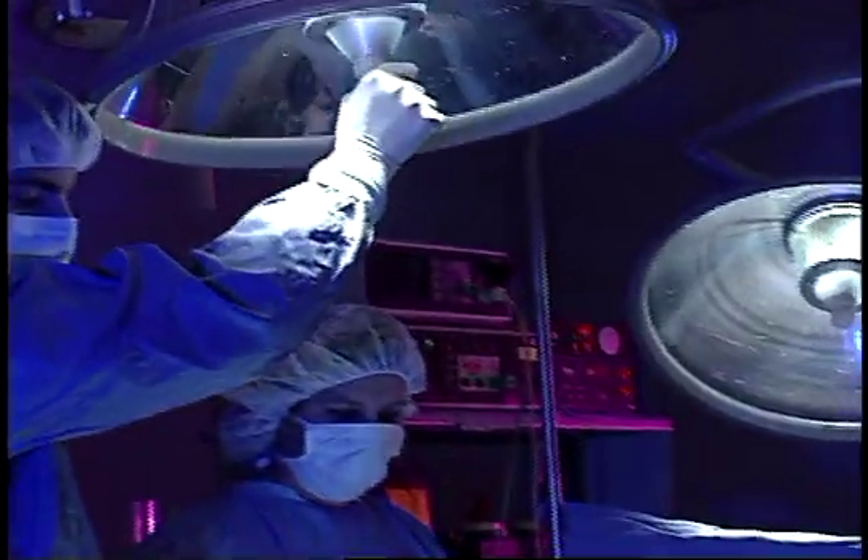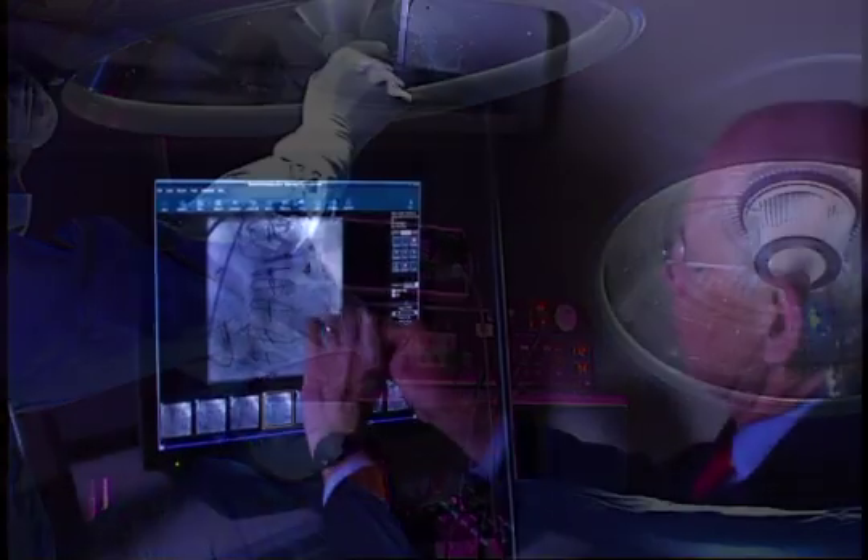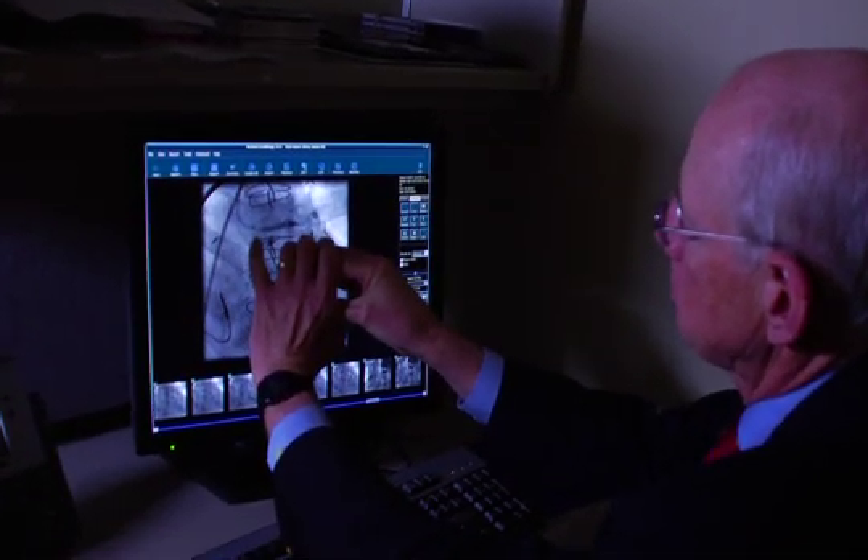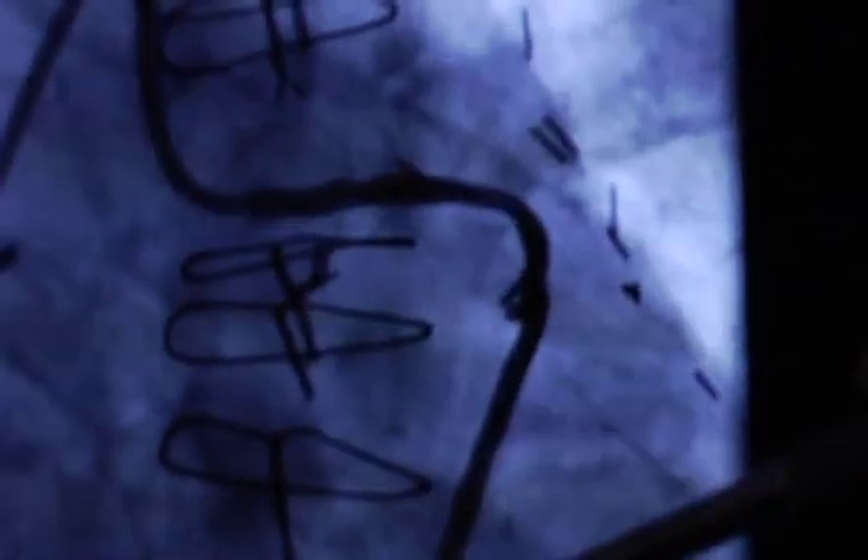To help patients like Hunter avoid surgery, cardiologists offer a procedure called rotational atherectomy. It's one type of interventional treatment that helps open coronary arteries blocked with calcified material, restoring blood flow to the heart.